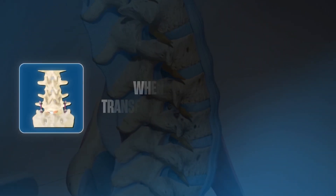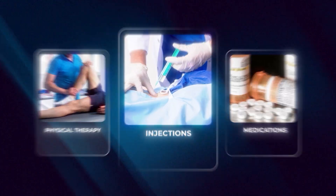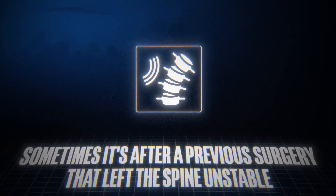When and why do we consider transforaminal lumbar interbody fusion or T-LIF? We consider these surgeries when non-surgical options like physical therapy, injections, or medications haven't worked. Typical reasons include conditions like instability — when a vertebra slips or moves too much — degenerative disc disease, or nerve compression causing persistent leg pain. Sometimes it's after a previous surgery that left the spine unstable, or when there's a deformity or misalignment that needs correction.